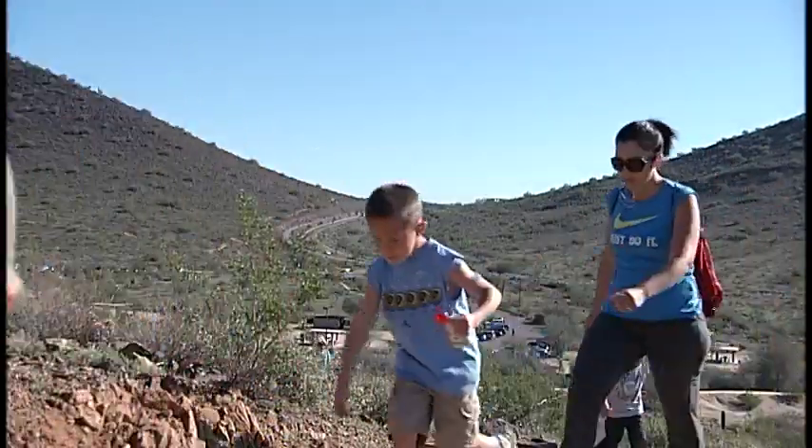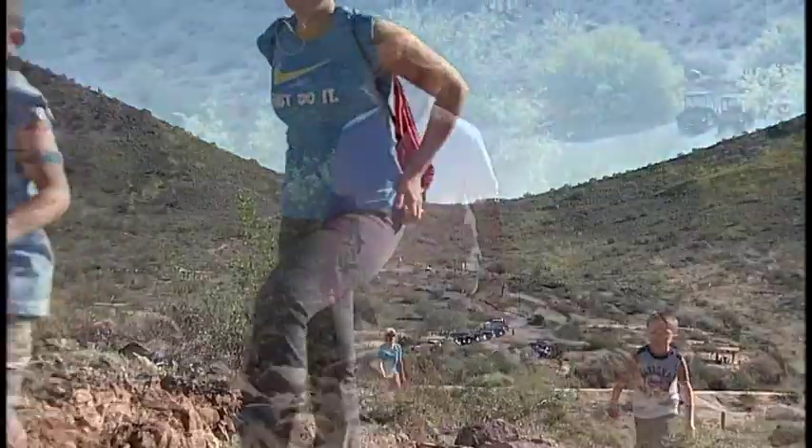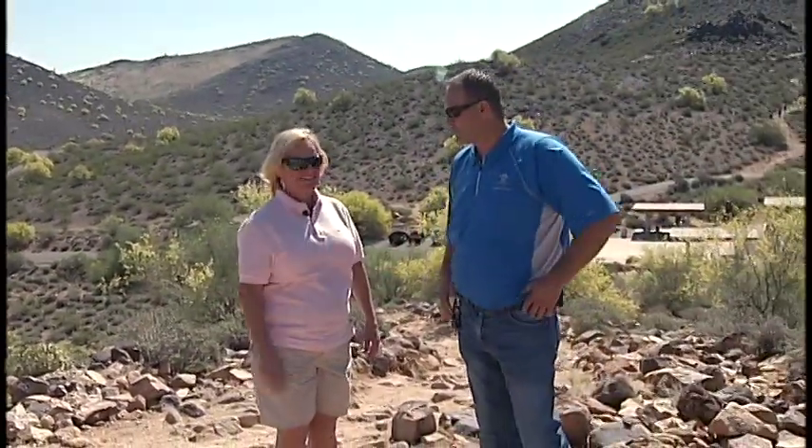Today we're going to explore the park. We're going to get a guided tour from the park manager, Brian Wagner. Brian, thanks for being here today. Thanks for having me, Council Member Tomachoff.